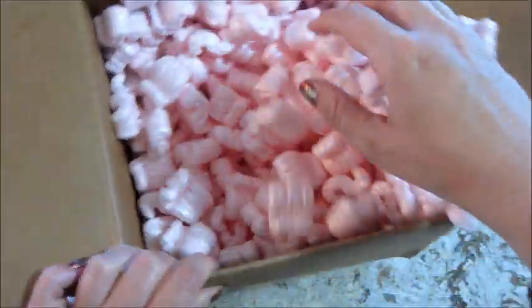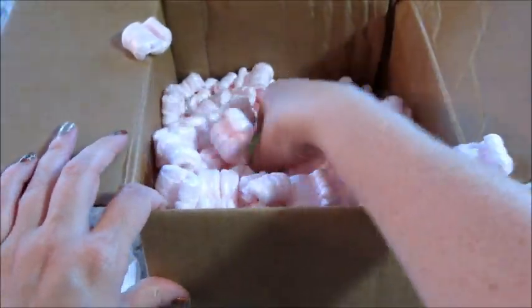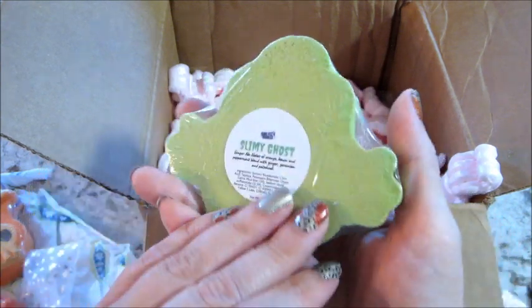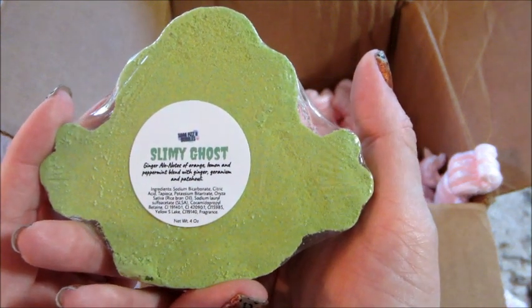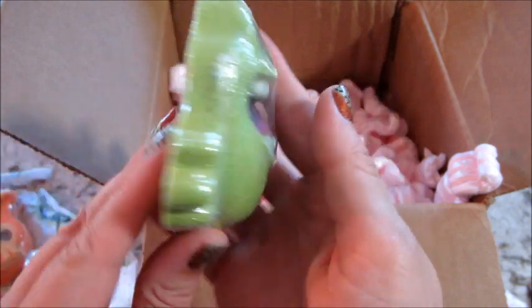Let's see what else I got — Braylon was playing with these and kind of crumbled them everywhere. Oh, how cute! This one is Slimy Ghost, so it looks like Slimer from Ghostbusters. It's ginger ale, orange, lemon, peppermint, ginger, geranium, and patchouli.